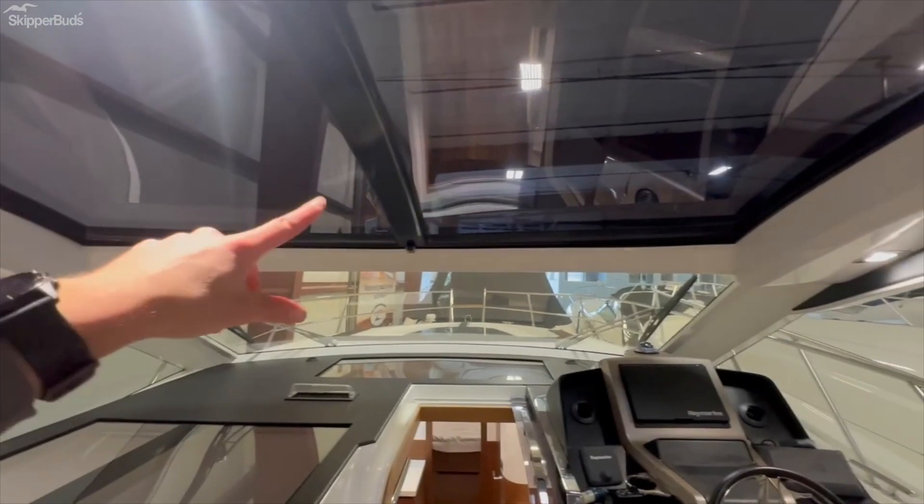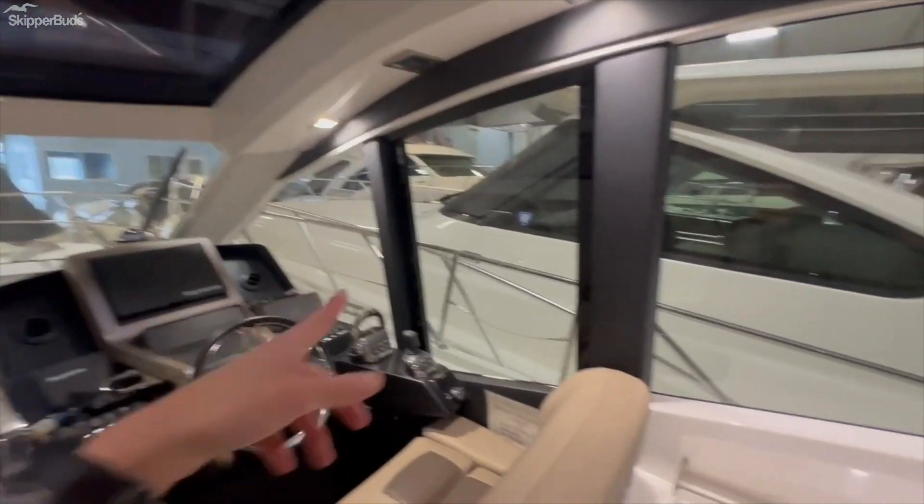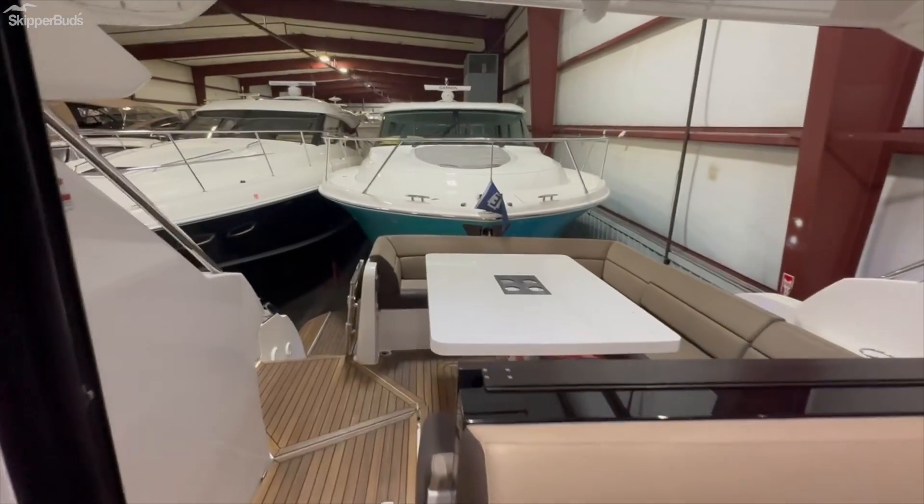One thing I forgot to mention — as you walk out, this whole panel is the sunroof, so it completely opens up the boat. With the sunroof open, this window open, and the whole back glass open, you really get a nice open-air feel to it.